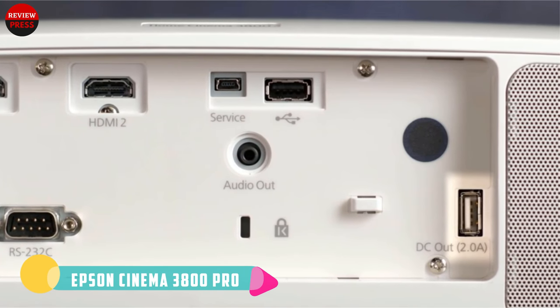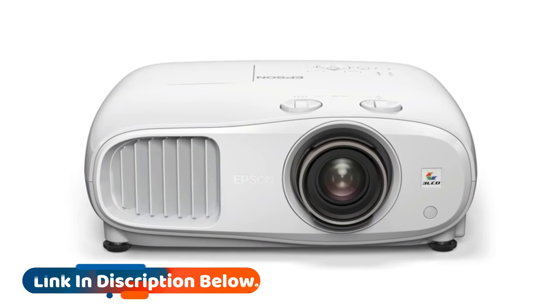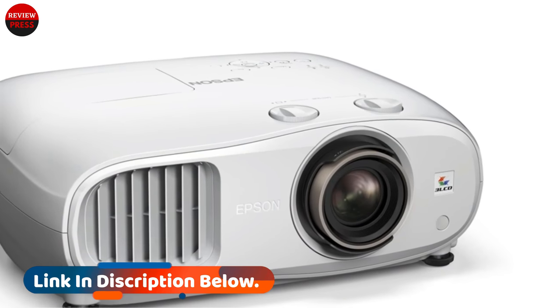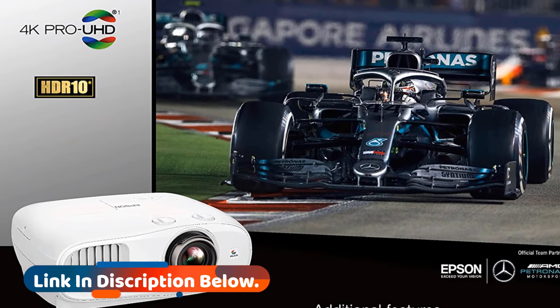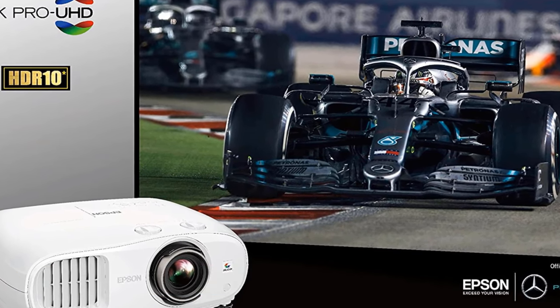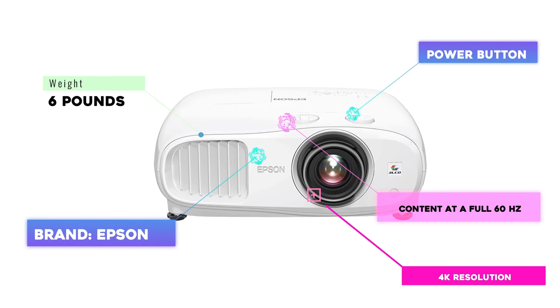The Epson 3800 is another great option for gamers. It uses 12-bit digital video processing and has a frame rate of 60 per second to keep your game smooth. The input lag is low too — down to 16.7 milliseconds with the right settings.